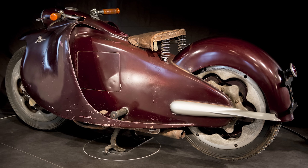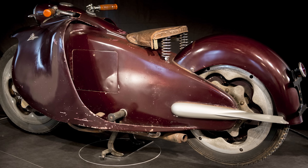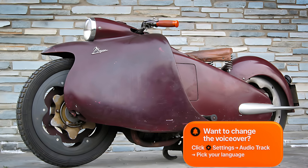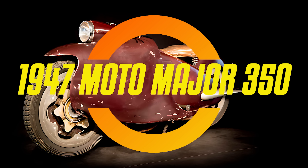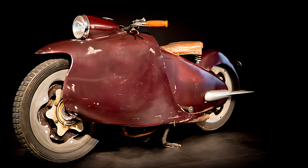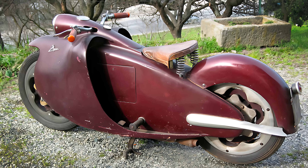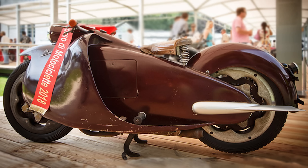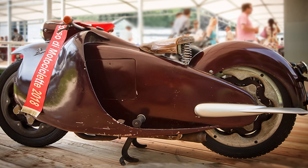Did you know there's a one-of-a-kind Italian motorcycle from 1947 that looked like a spaceship on two wheels and had wheels that were the suspension? Ladies and gentlemen, have you ever looked at a motorcycle and thought: this looks like a space capsule had a baby with a fish and then enrolled it in design school run by aliens? Then you've clearly never met the 1947 Moto Major 350 — the only motorcycle in the world that looks like it should come with its own soundtrack by Ennio Morricone and be driven by a Bond villain with a pilot's license. I'm Timmy, your guide to weird wheels and wacky engineering, and this is Timmy Tiny Wheels.